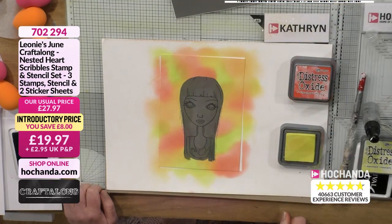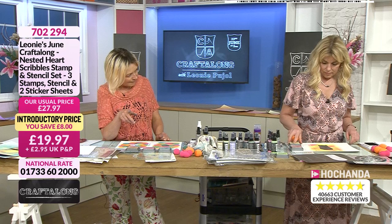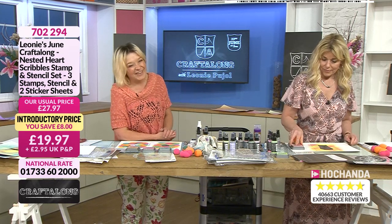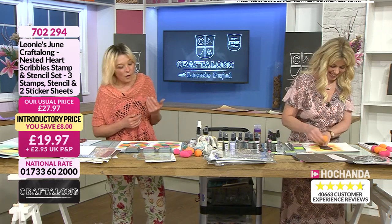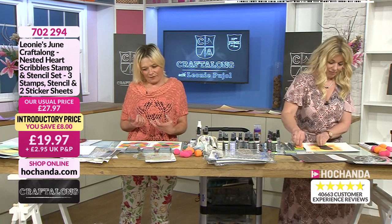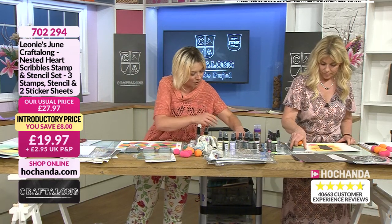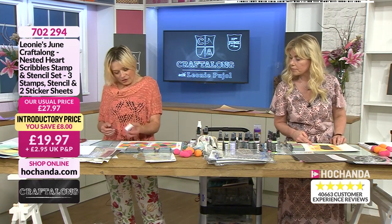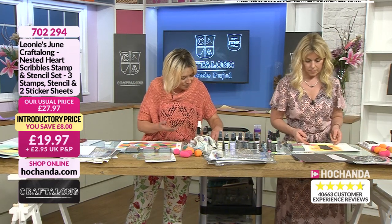Absolutely fabulous colours. Now we're going to use a dye ink because I want to create a drop shadow. You can do drop shadows after, but because our piece is going to be wet afterwards, if we do it now it's done — and it also shows you the difference between the two inks. It's not necessary but it's a good practice.